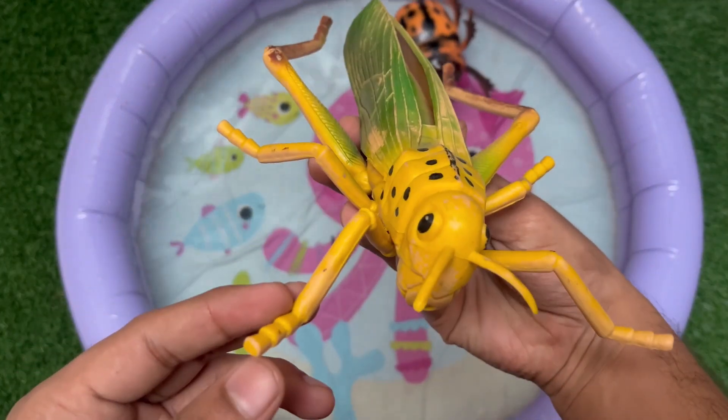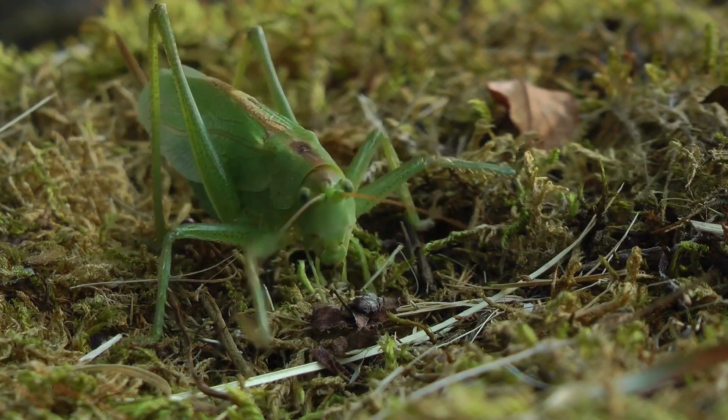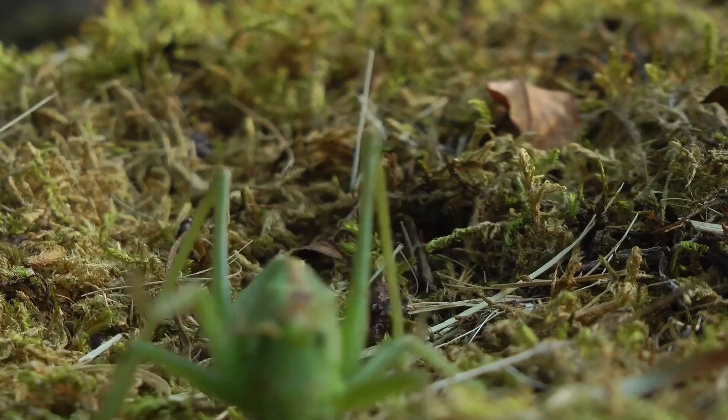This is a grasshopper. It is a green insect that can jump very high and far. Grasshoppers make chirping sounds by rubbing their legs together.